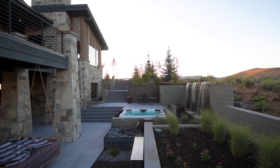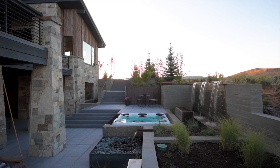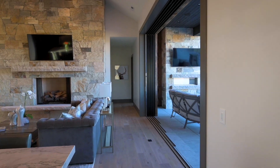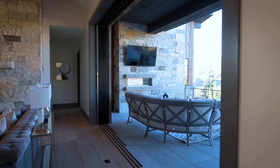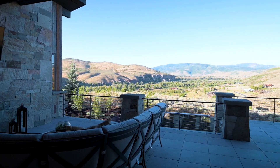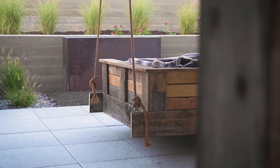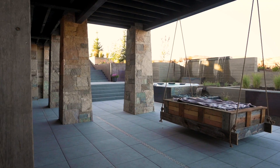We're positioned also so that when the sun sets we have really the perfect balance of shade and sunlight. It's worked out great for us. A couple of the main things about this house are a reflection of where it is — we're at Victory Ranch in Kamas, Utah.